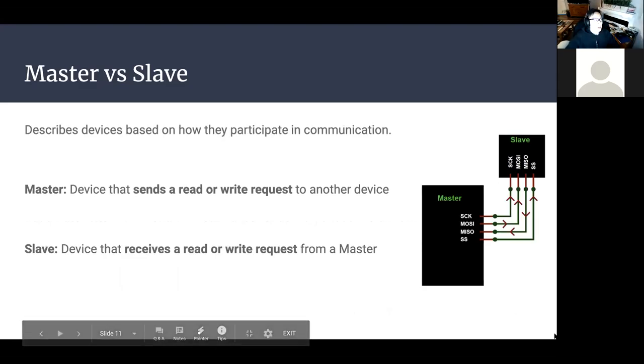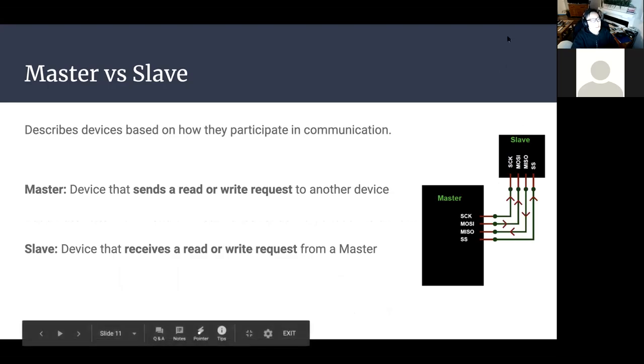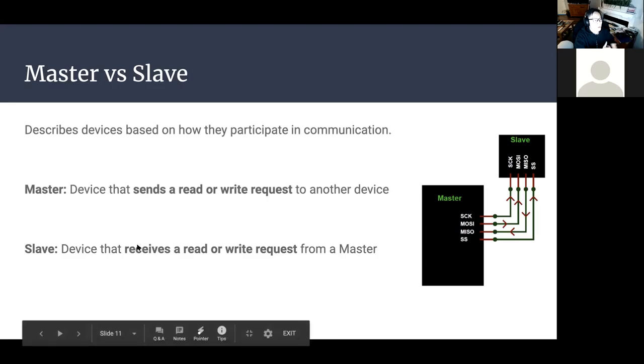Next we have master versus slave device terminology. It describes the role of a specific device in the transfer of data. The master sends read or write requests to another device, while slaves receive read or write requests from the master telling them what to do.